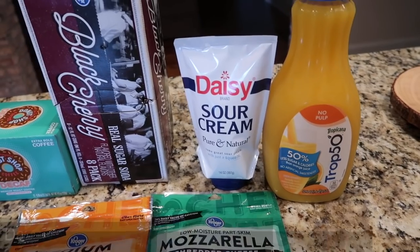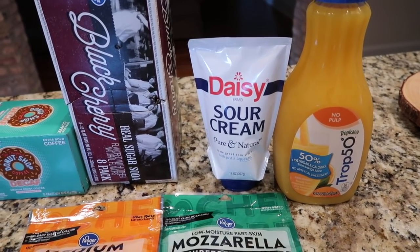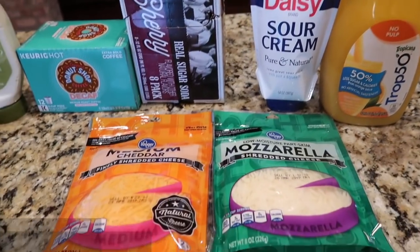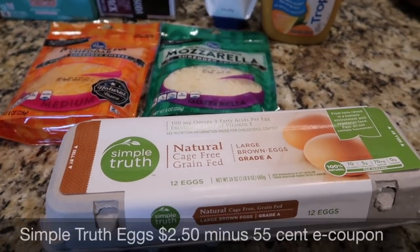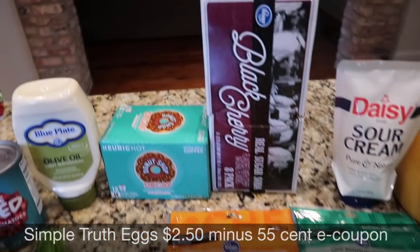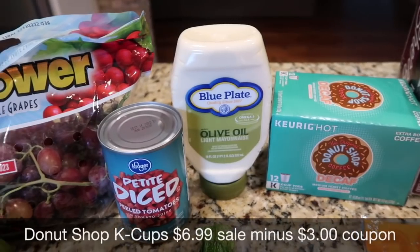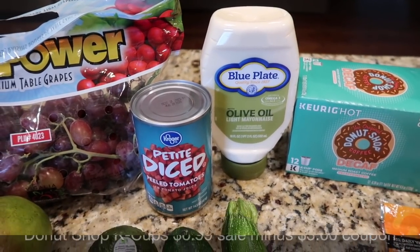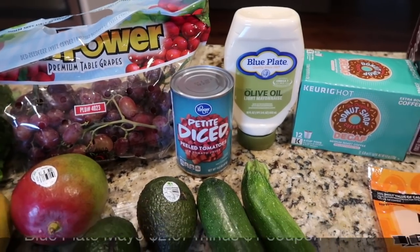Real quick — I got some juice. I had a coupon for this squeeze sour cream; I don't normally buy it. A couple things of cheese for recipes and to cook with, along with some eggs. I also had a coupon for the sodas that I like to drink. Some K-Cups. I had a coupon for the blue plate mayo and it was also on sale, so I doubled up. One can of tomatoes for the pantry.